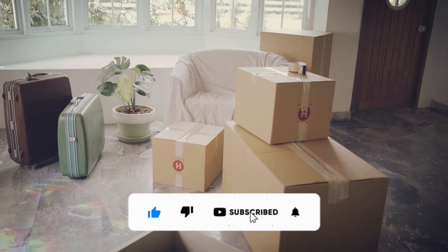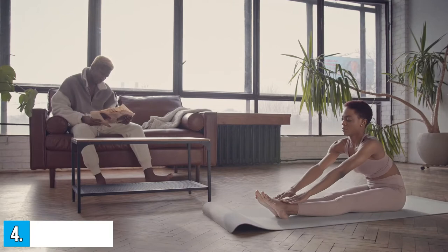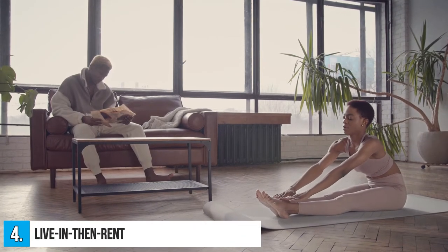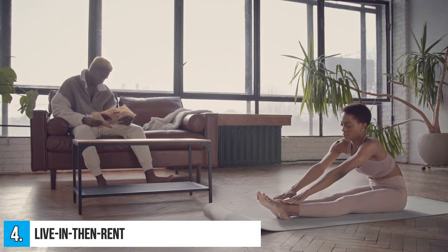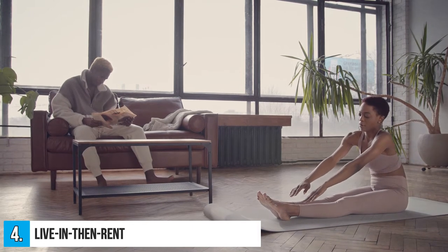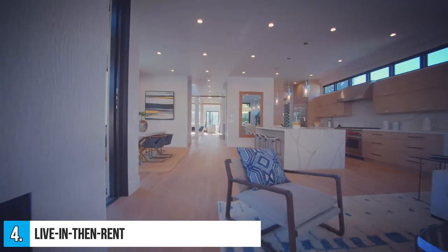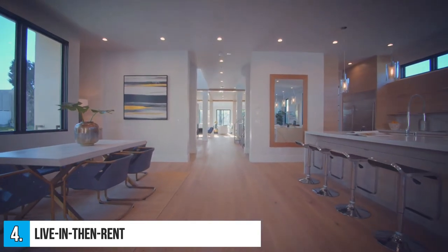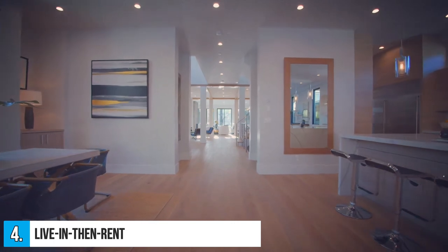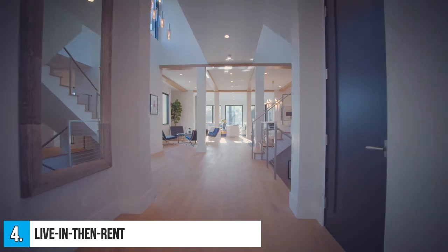After you've lived there for a while, you can move out and turn the property into a long-term rental. Number 4: Live In Then Rent. Live In Then Rent is just living in a house that will be rented out in the future. This implies the house must function both as a residence and as an investment in the future. You don't rent the property while you reside there, unlike house hacking. It's a wonderful approach to establish a modest portfolio by repeating this strategy a few times, and unlike house hacking, you don't have to live next door to your tenants.